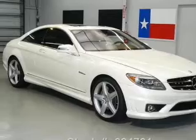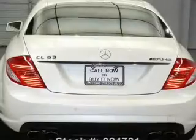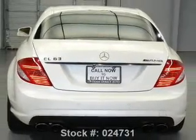With a powerful 8-cylinder engine connected to a smooth shifting automatic transmission. Reach your destination effortlessly with GPS navigation, and get advanced listening benefits from the premium sound system.